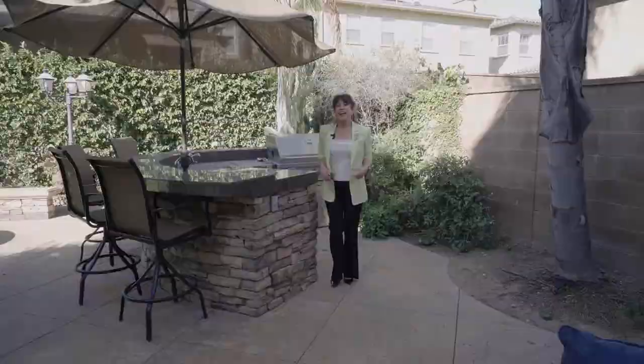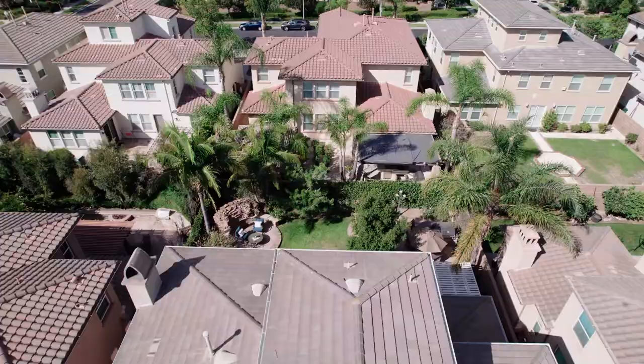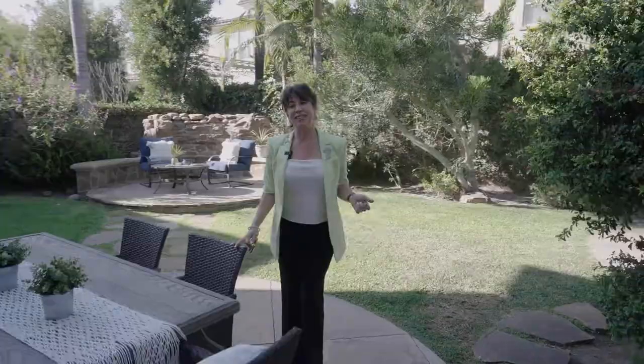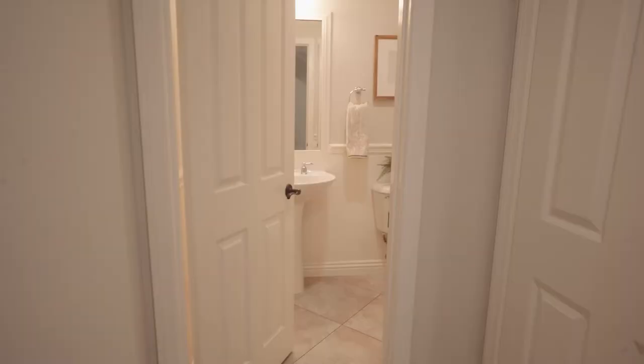In Irvine, it's rare to find privacy and a yard this big, but sitting on a lot that's nearly 6,200 square feet with these mature trees that create walls of privacy, you'll want to enjoy outdoor gatherings here all year long. And this downstairs powder room with its elegant shiplap is perfect for guests.